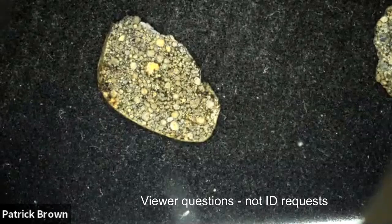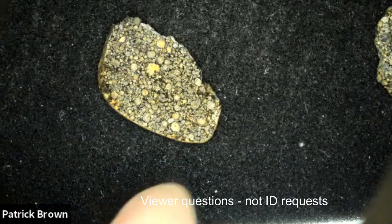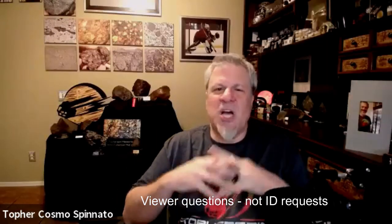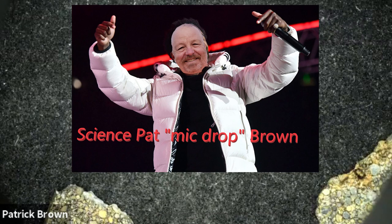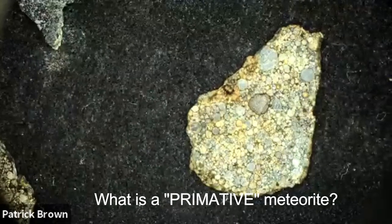We entertain questions from serious viewers. One question we do not entertain is 'I have a rock, can you look at it?' — read the description. We had a serious viewer question about what is the most unaltered meteorite classification you can get. I tapped Pat on the shoulder to give his side of things. Can you give a definition of 'primitive' for us, Pat?